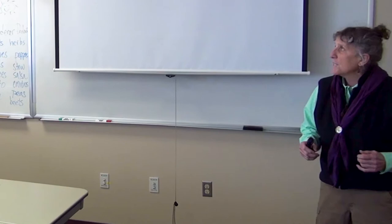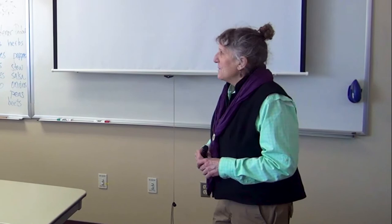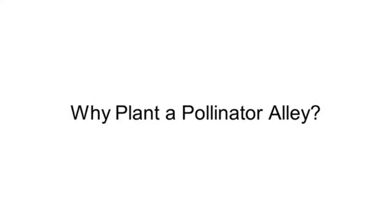Free the Seeds ladies asked me to present on pollinator alleys today. How many of you have heard of a pollinator alley? A few of you. They have a lot of names — I found out from my research. I like to call them beetle bumps, because I think that sounds really cool.